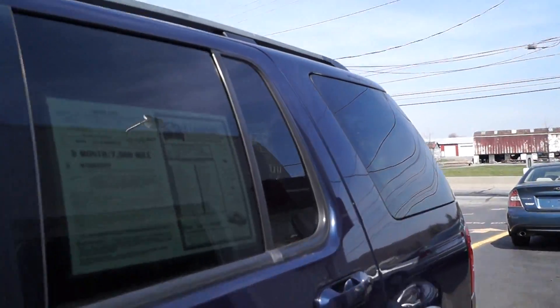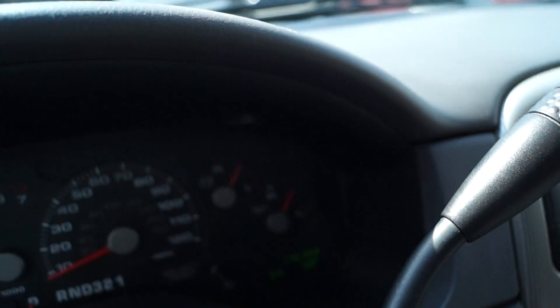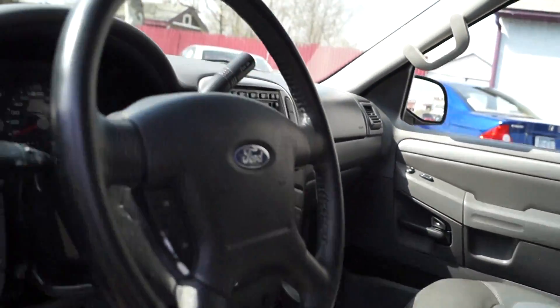Take a look inside here. It has power windows, locks, mirrors, leather, power driver's seat, six disc changer, obviously AC, and heated seats.